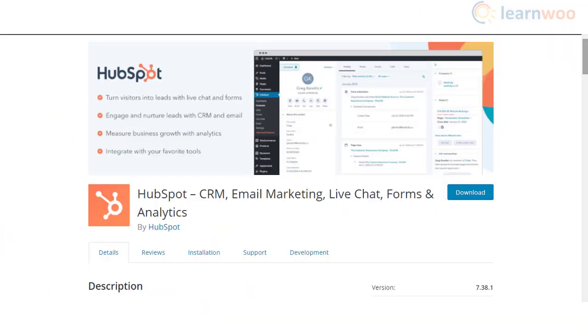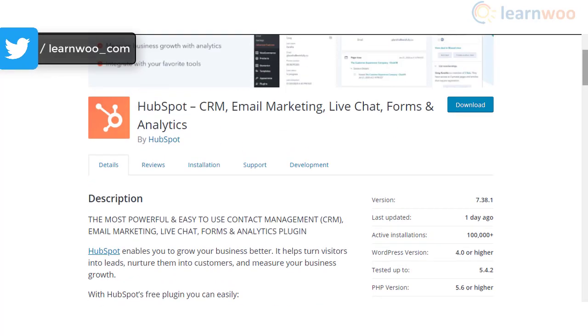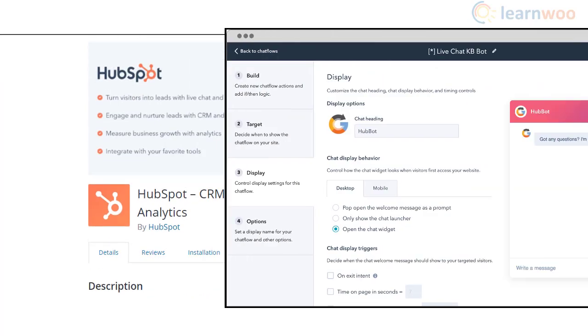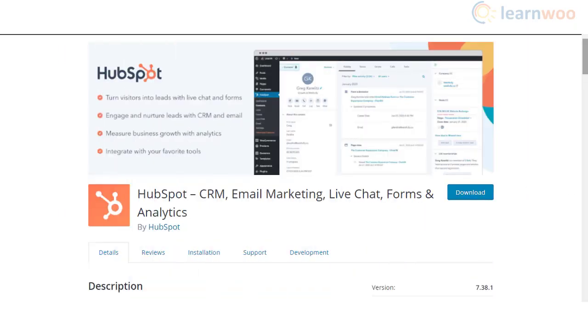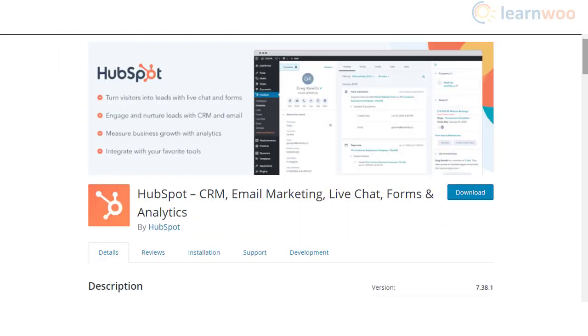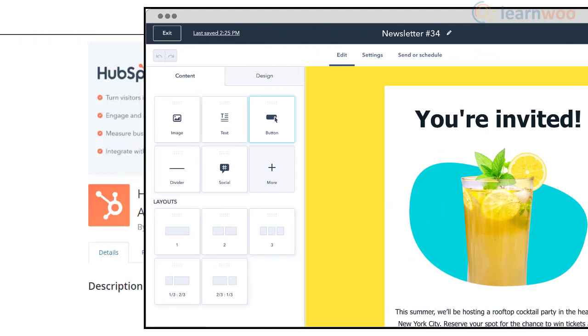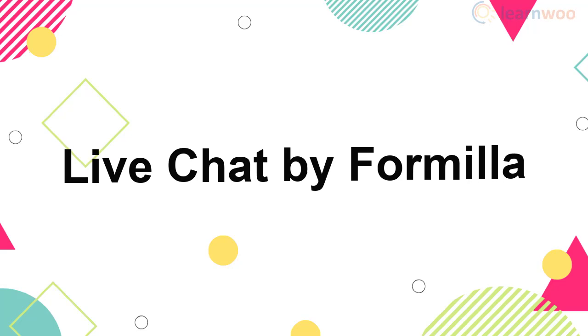HubSpot offers an all-in-one marketing tool that includes customer relationship management and email marketing options along with a live chat solution. You will also find several features to convert site visitors into customers. Moreover, it helps you integrate a chatbot that will ensure your customers are engaged round-the-clock. The plugin also offers built-in analytics and seamless integration with several popular tools, and it helps you create forms and pop-ups to communicate proactively with site visitors.